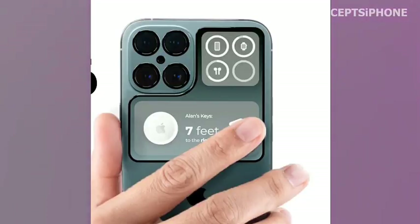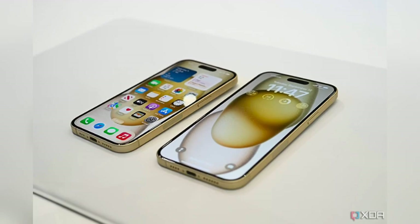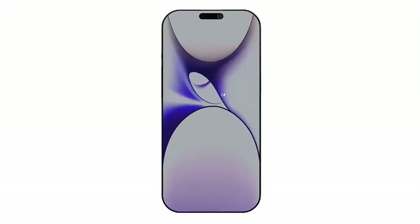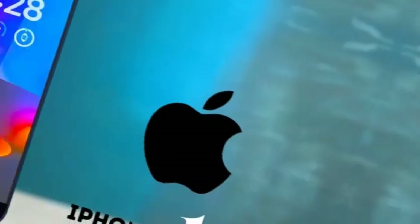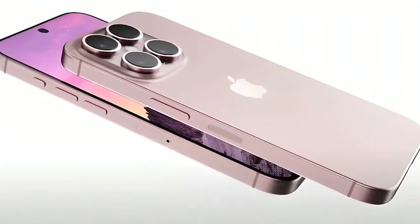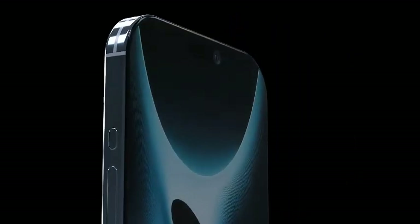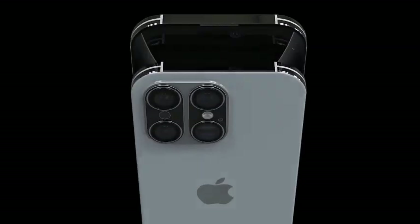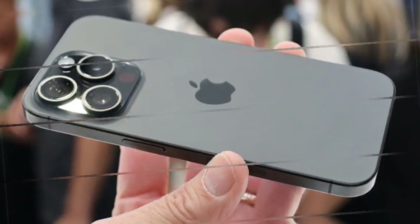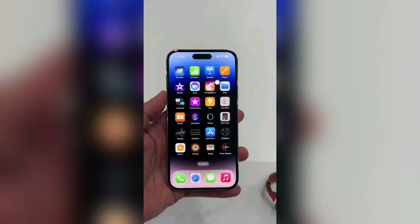Apple's iPhone cameras have set a high standard, with the iPhone 15 Pro Max featuring a 5x optical zoom remaining a top contender in smartphone photography. As competition grows, Apple is expected to enhance the camera features of the iPhone 16 Pro. A new feature rumored for the iPhone 16 Pro is a dedicated physical camera button, expected to function as a camera shutter with varying sensitivity levels — half-press for focusing and full-press for capturing images. It may also support swipe gestures to zoom in or out, providing a more intuitive camera control experience.